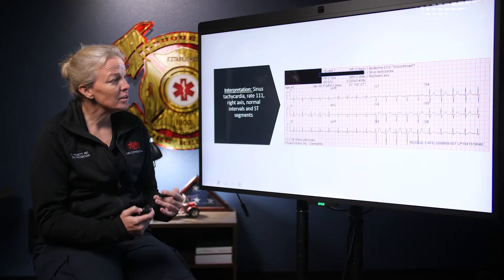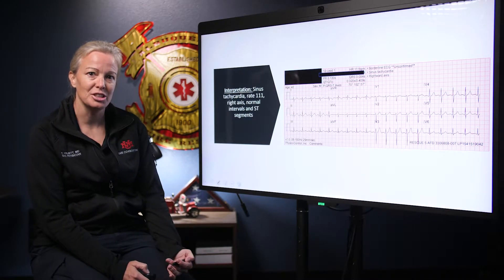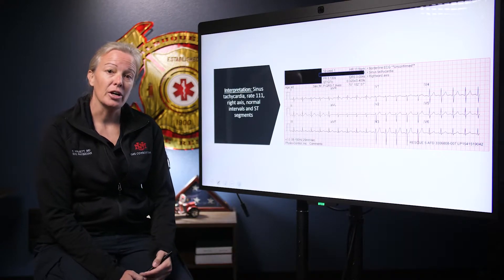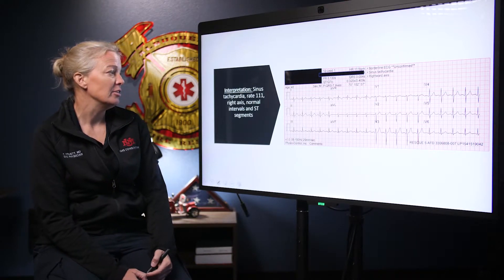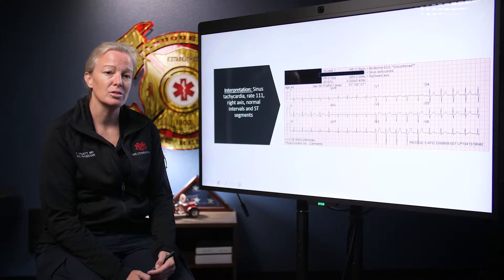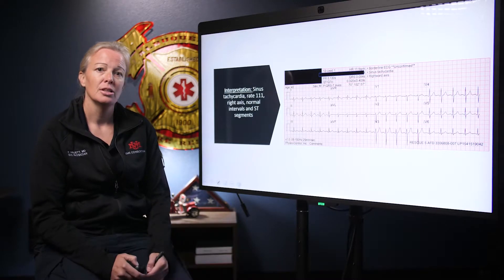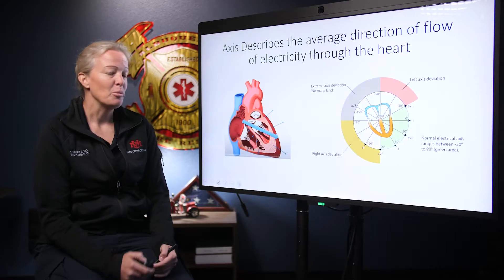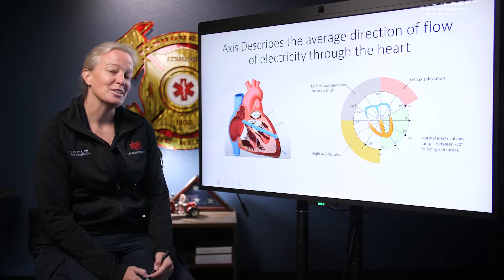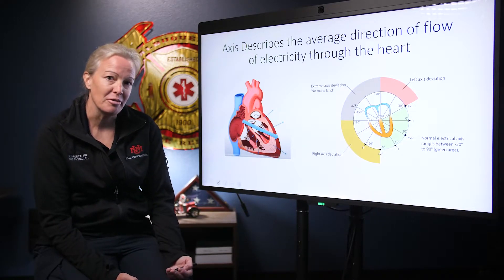Putting this holistically, what we have here for this 40 year old male who collapsed at the gym: he has sinus tachycardia at a rate of 111 with a rightward axis, normal intervals, and normal ST segments without any ischemic changes. So what does that mean? Honestly, I don't think his right axis deviation necessarily caused his seizure, but it's something to take note of.